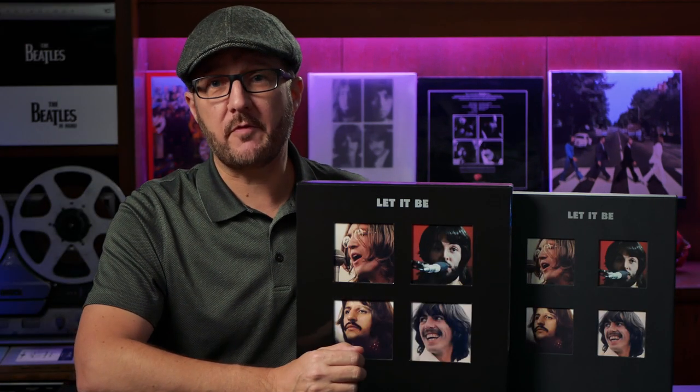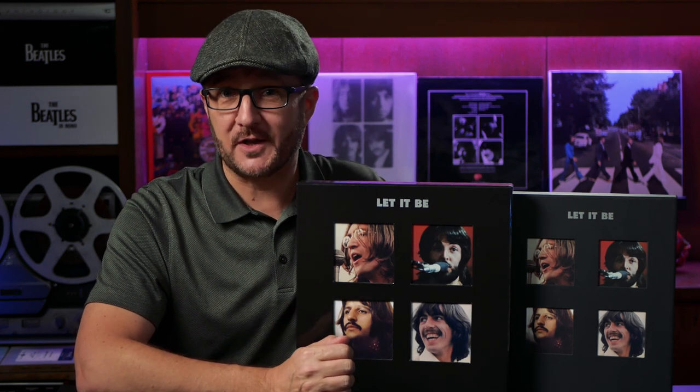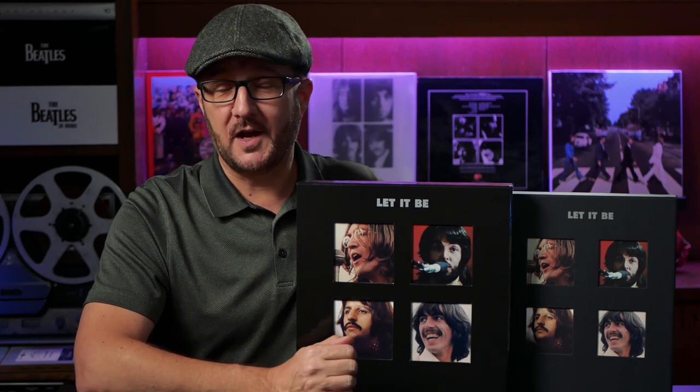I'm Adrie from Parlogram Auctions and welcome to this review of the 2021 Let It Be box set. In this video, I'll be reviewing both the CD and the vinyl editions. I'll first take a close look at the packaging, followed by the musical content, and then last but not least, the sound quality.